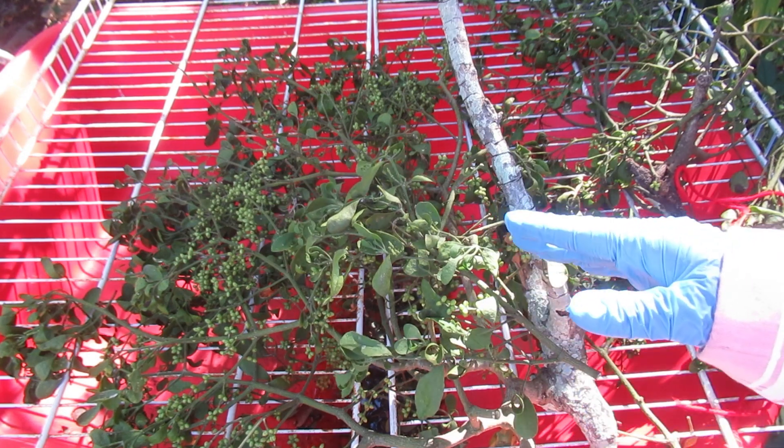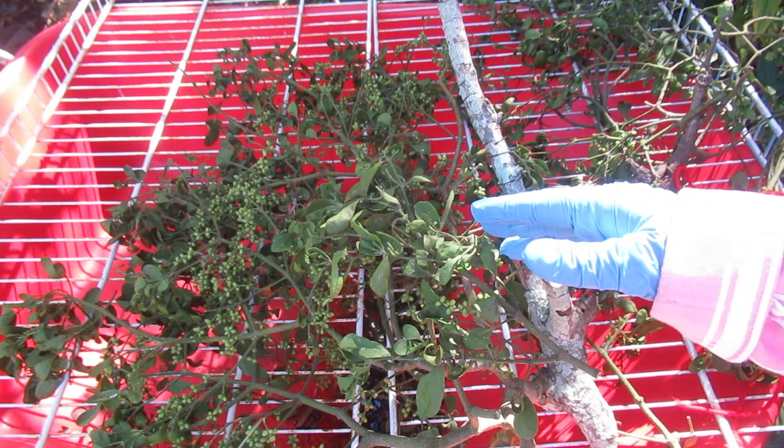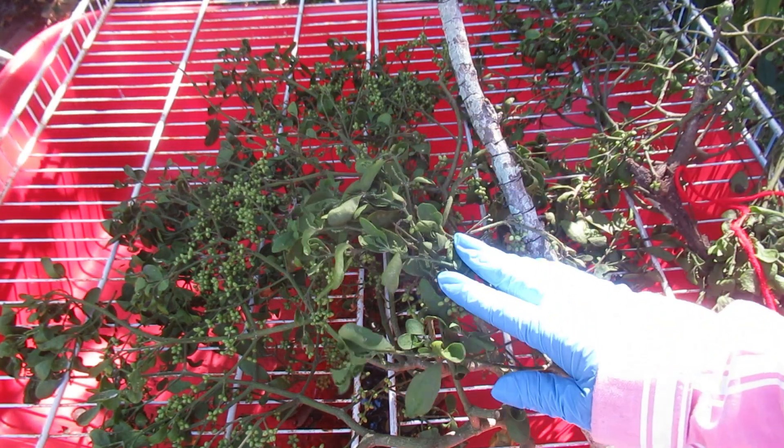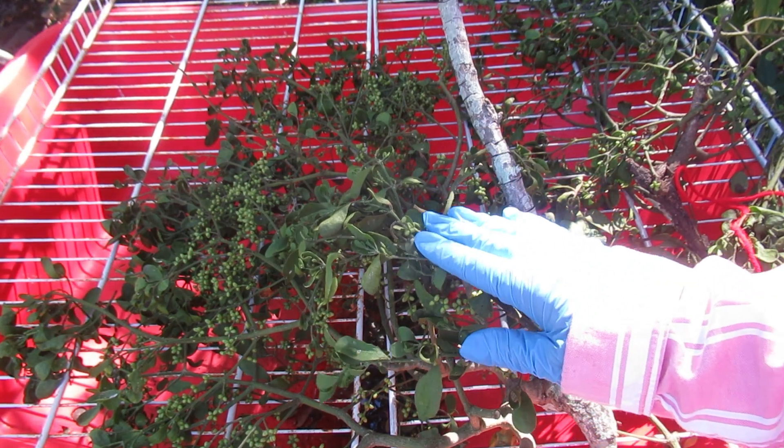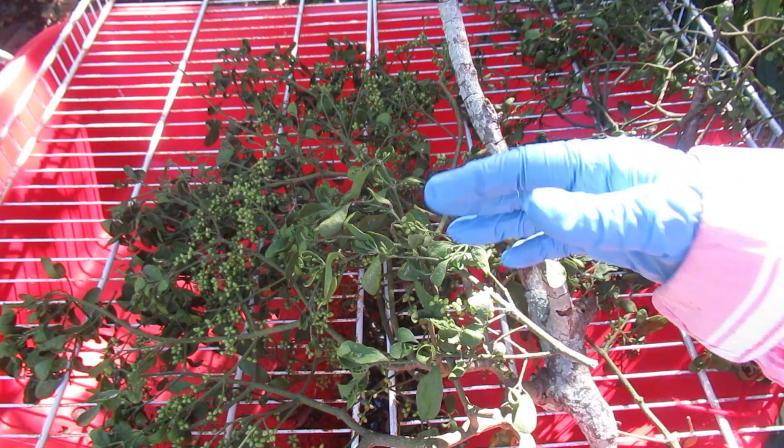Host trees include oaks, laurels, sycamores, wild cherries, elms, and more. I've even seen folks on YouTube talking about deliberately seeding mistletoe on apple trees.